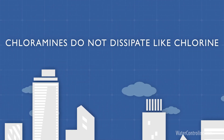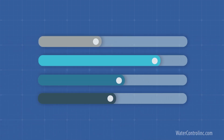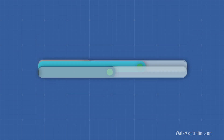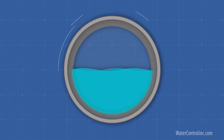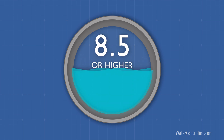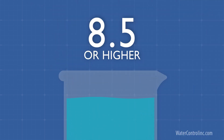Chloramines do not dissipate like chlorine. They allow cities to reduce the overall amount of chlorine to meet the EPA requirements and still provide a long-lasting disinfectant. Note that generating monochloramine — the good type of chloramine — requires water to have a pH of 8.5 or higher. So cities add other chemicals and minerals to raise the pH. A pH of 8.5 or above in a city is normally an indicator of chloramine treatment.